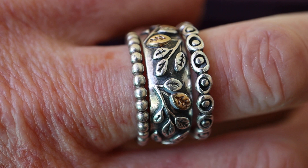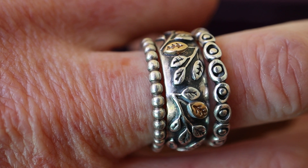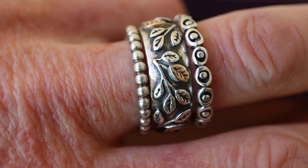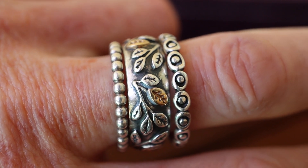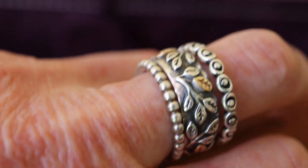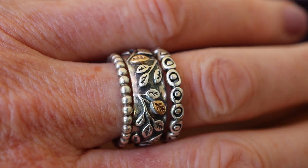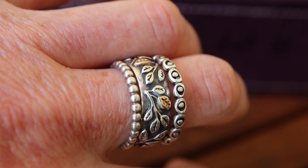To go with my beautiful oxidized designs, I'm wearing three oxidized rings — the beaded one, I think it's called, and the tree of life with the two-tone leaves, and celebration — because life is a celebration.